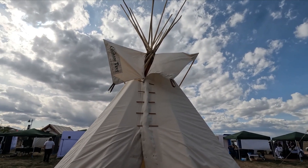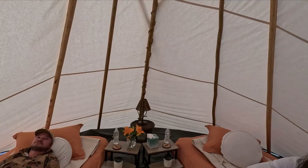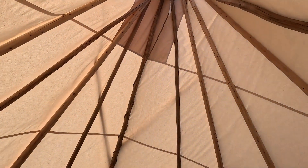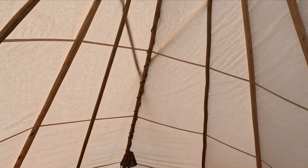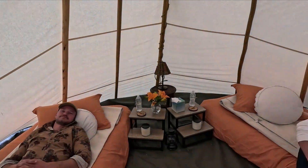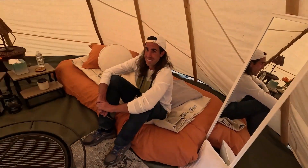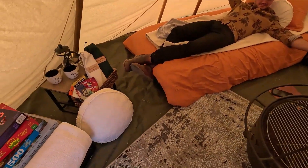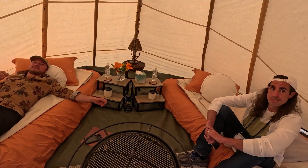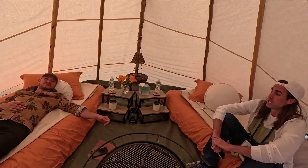This is the Colorado tent from DenverTent.com. The canvas of the teepee is about $2,000 and the poles are probably under $500 — you'd want to get them sourced locally, better to buy local timber. This one is 16 foot, and they go from 8 foot up to 30 foot. Imagine having something twice as big in diameter — it must be about four times as large.